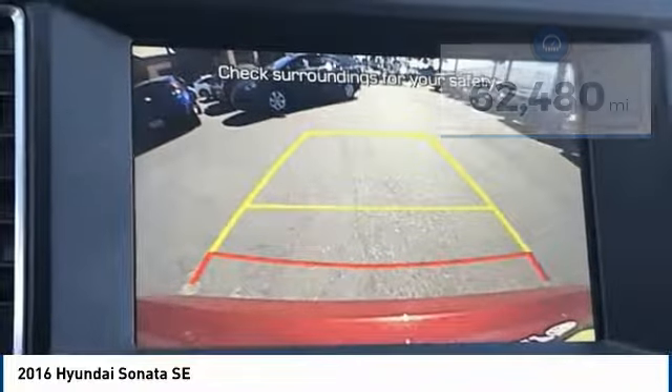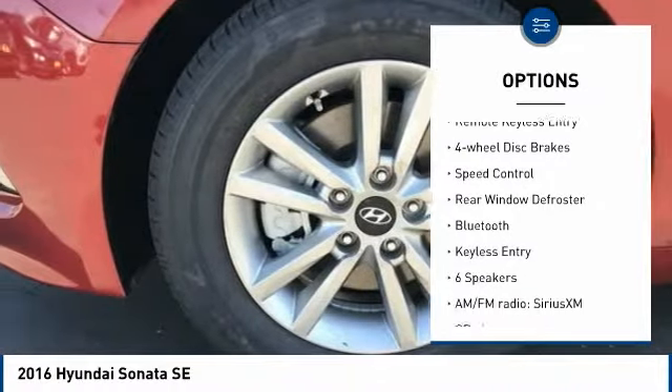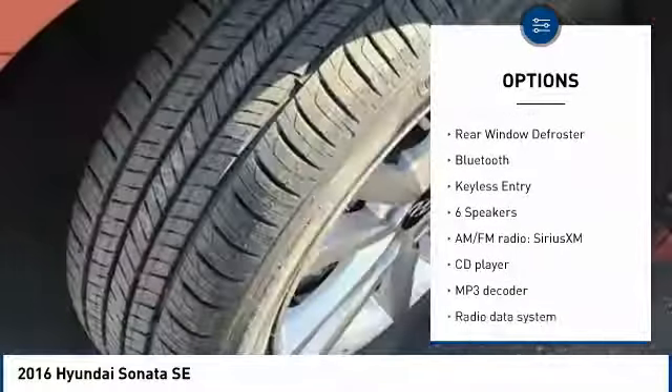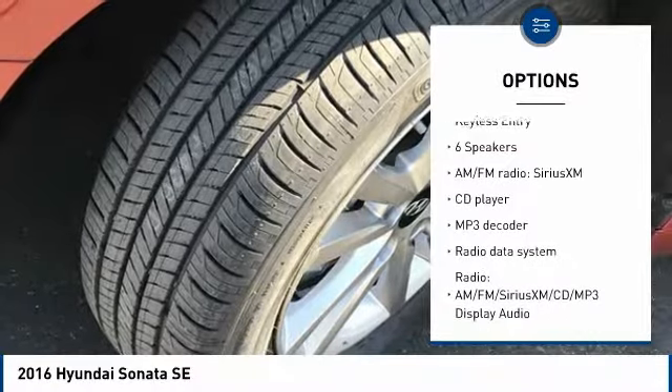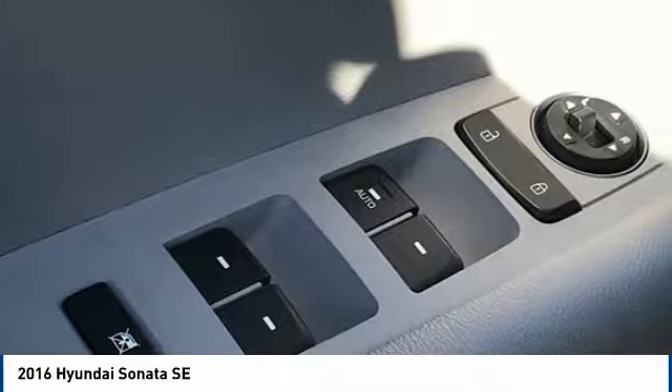Here are some of this vehicle's great options: electronic stability control, alloy wheels, brake assist, traction control, remote keyless entry, four-wheel disc brakes, speed control, rear window defroster, Bluetooth, and keyless entry.